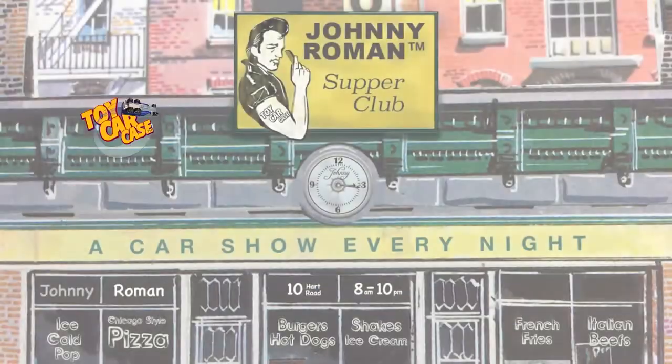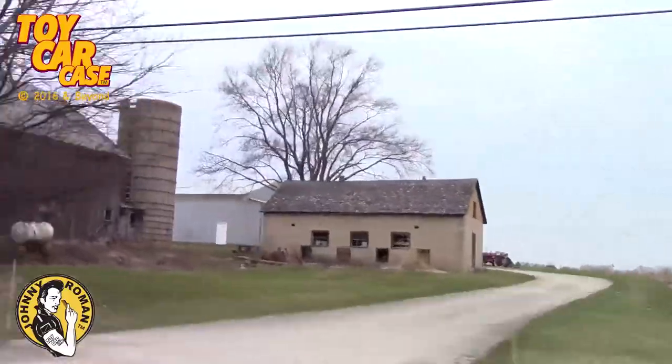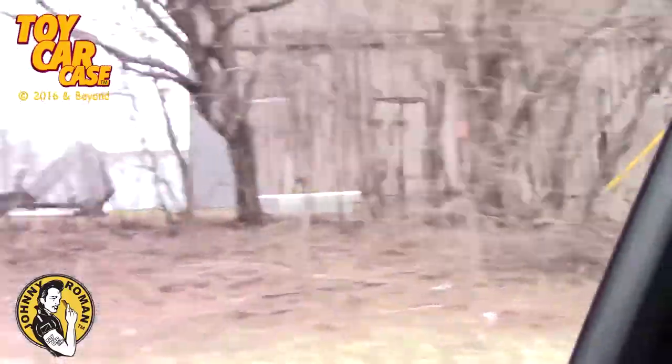Let's dig in! It's a toy car case event at Johnny Roman's Supper Club. We're heading into the country, looking for those barns. Ragged and Rusty, Dirty and Dusty, let's get going! Who's with me?